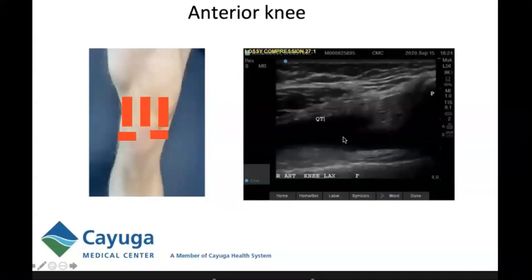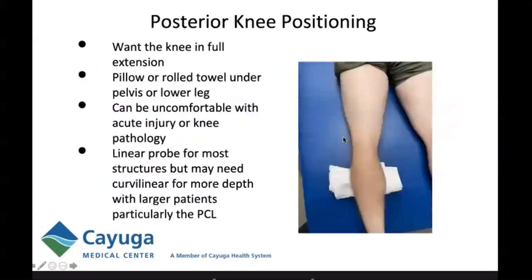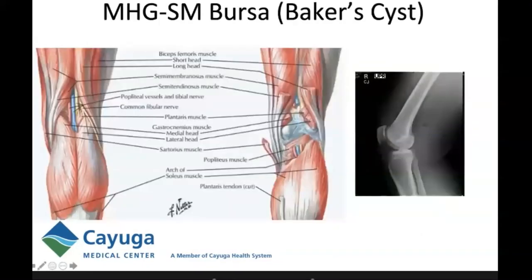Flipping over to the posterior knee, which is the bulk of this talk: for positioning, you want the patient in full extension, accomplished by a towel roll under the lower leg. You can usually get by with a linear probe, but you may need a curvilinear probe for a larger patient or when looking at the popliteus or PCL. Evaluation of the posterior knee begins by looking for fluid in the medial head of the gastroc–semimembranosus bursa. When there is fluid within that bursa, it's called a Baker cyst, named after William Baker who, going back to the mid-1800s, realized these popliteal cysts resulted from fluid flowing out from a damaged knee.